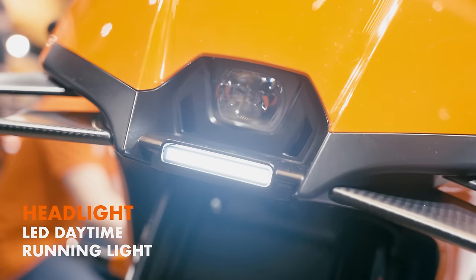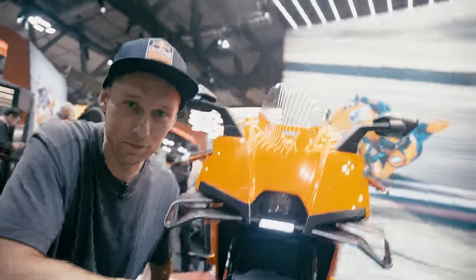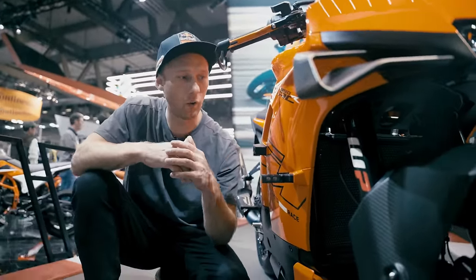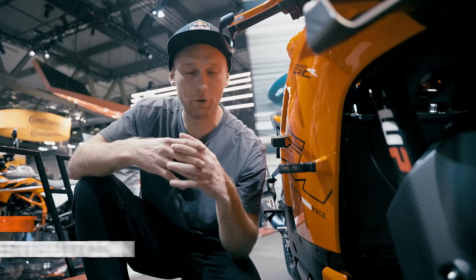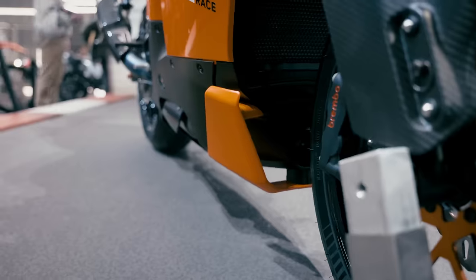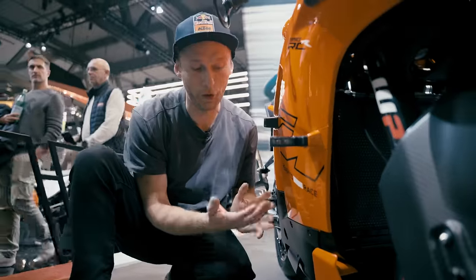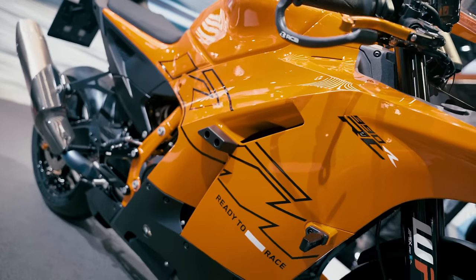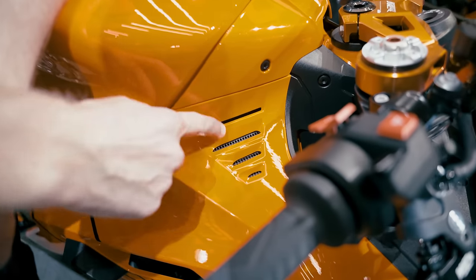There's one light in the center and a daylight in LED technology. A very important thing when you have a super sport bike with fairings is the heat the engine produces. KTM did a lot of development on heat distribution and developed this wing here — some would think it's for aerodynamics, but it's actually for heat management. It pushes the hot air through the fairings and away from the legs.